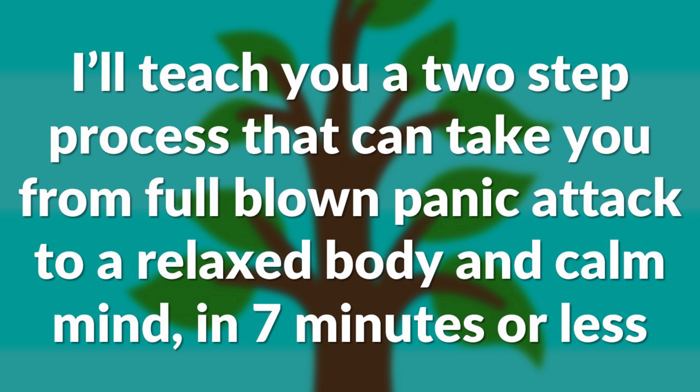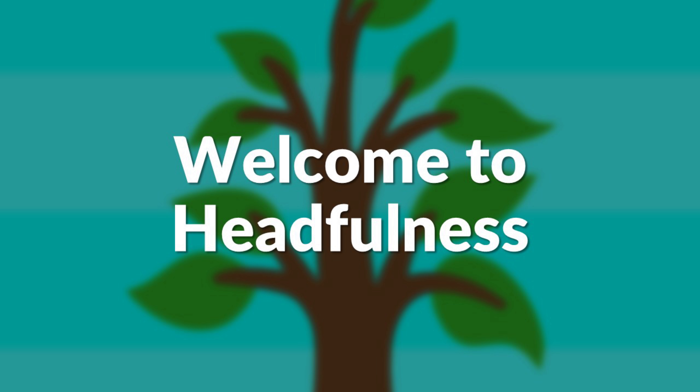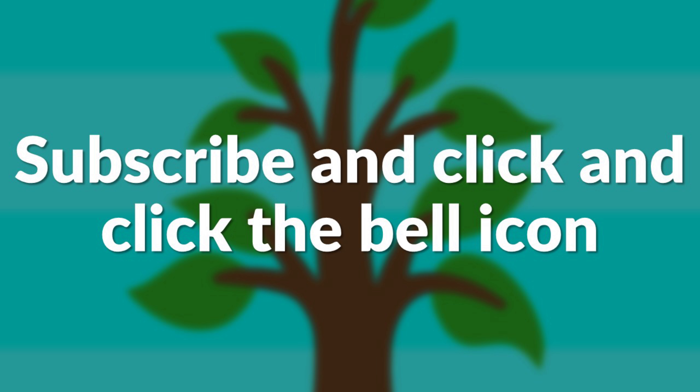Before we get into that, I'd like to welcome you to Headfulness, the channel where we discuss how to create a happier, more peaceful mind. If you're struggling with anxiety right now, or you're just trying to be a little more mindful, make sure to subscribe and click the bell icon so you get notified of all the anxiety relief tips I release.